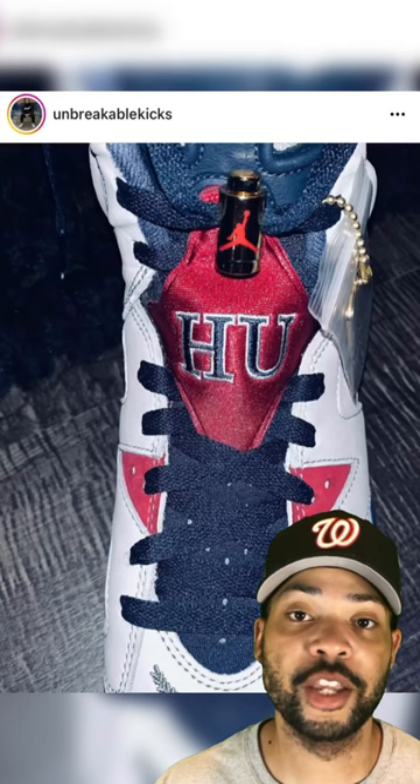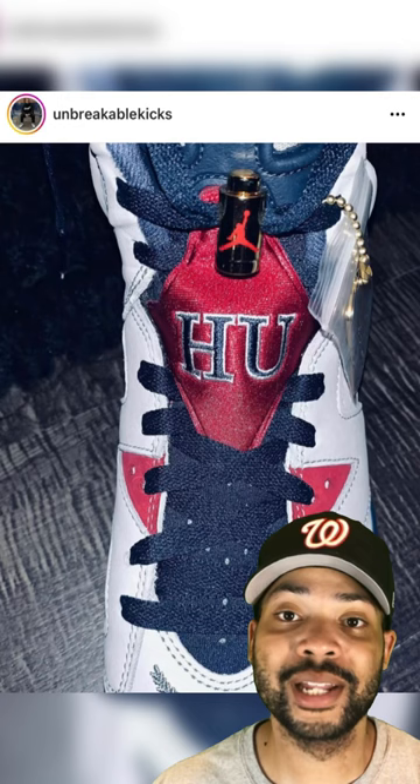On the back you see the 'HU' on the red lace sleeve, dark blue laces, a chrome gold lace lock with the red Jumpman logo, and also a chrome gold tag. Let me know in the comments what y'all think about the Howard University Jordan 6 PE.